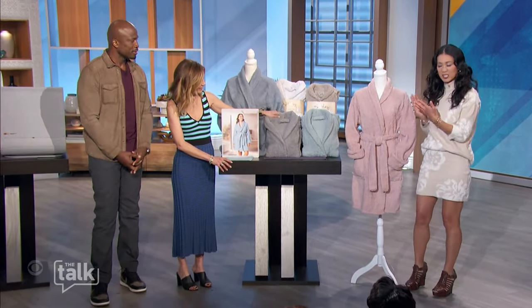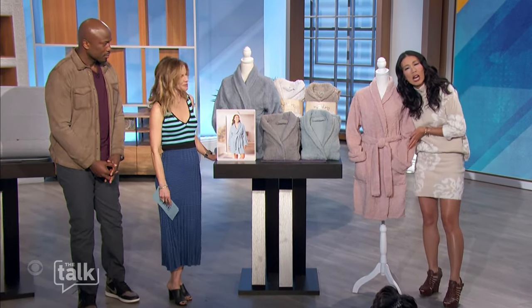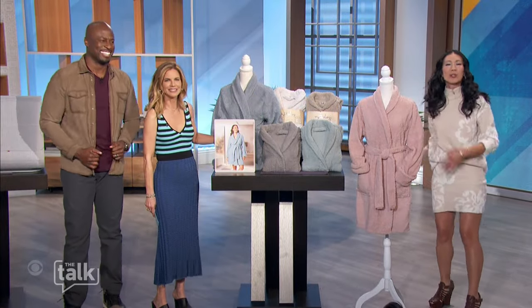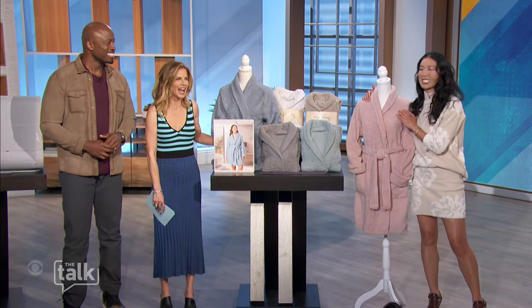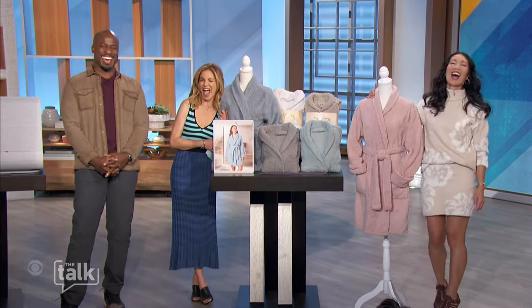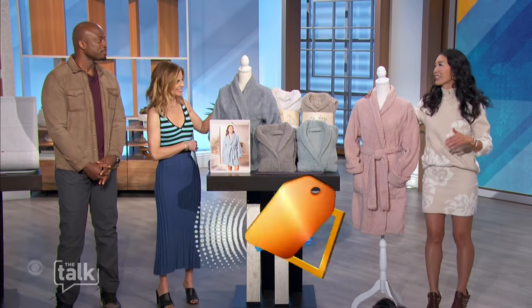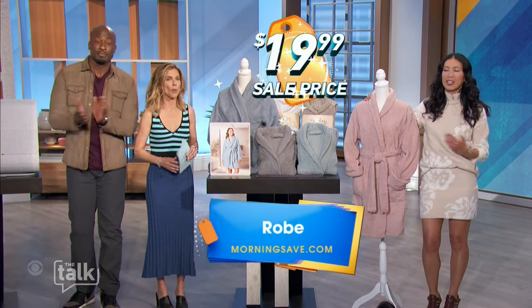You have your softness, you have the style, you have the function. Look at this — you have pockets for your remote control or your cell phone. This is the ultimate winter partner. Goodbye to everything else — this robe is my new winter partner at home! A robe like this can be priced as high as $70, but we have it for only $19.99.